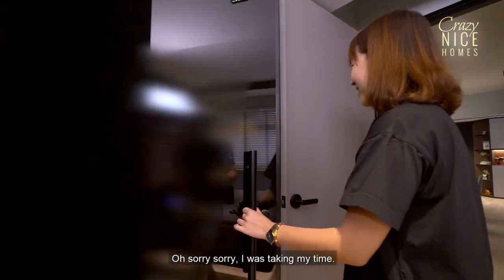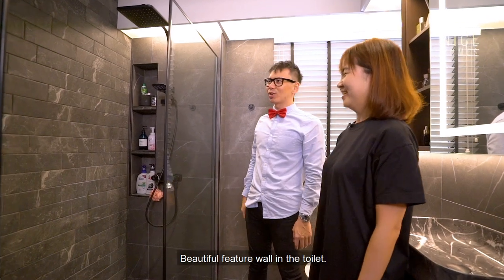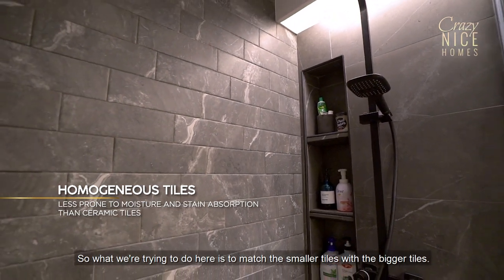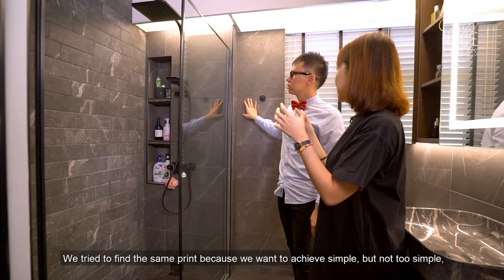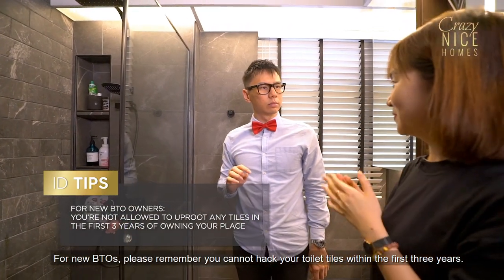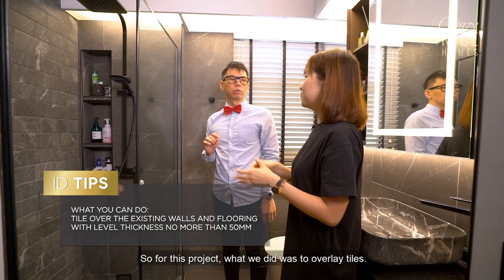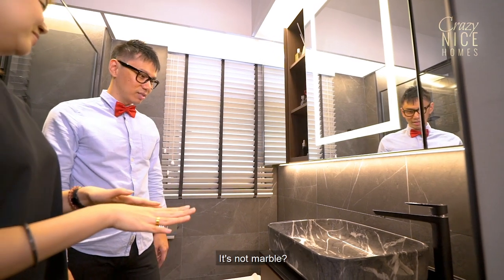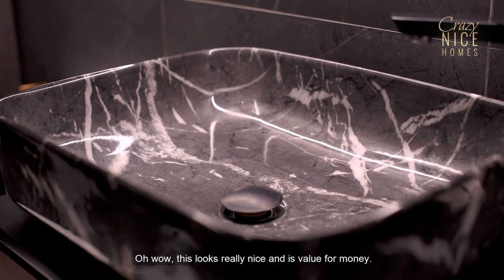I was admiring this feature wall while doing my business in here! Beautiful feature wall in the toilet. This is homogenous tiles with a marble print. What we tried to do is match the smaller tiles with the bigger tiles so the print lines up very closely — we want to achieve a simple but not too simple look. For new BTO flats, remember that 3 years after key collection you can't hack the bathroom tiles, or the waterproofing warranty will be void. For this project we did overlay tiles instead. Let's talk about this marble basin — it's actually not marble. It's a normal ceramic sink with a marble print, and it costs around $200, similar in price to a normal ceramic sink. It looks really nice and it's value for money.